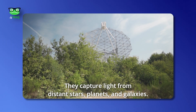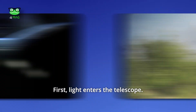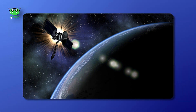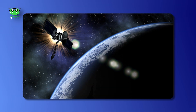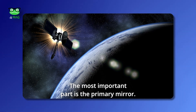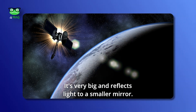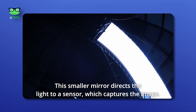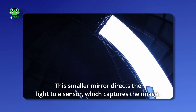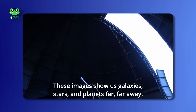They capture light from distant stars, planets, and galaxies. First, light enters the telescope and is focused by a series of mirrors or lenses. The most important part is the primary mirror — it's very large and reflects light to a smaller mirror. That smaller mirror directs the light to a sensor, which captures the image. These images show us galaxies, stars, and planets far, far away.